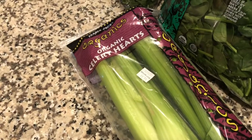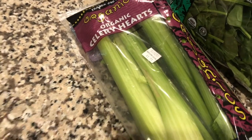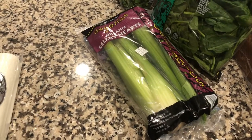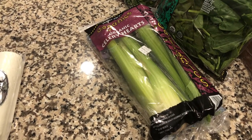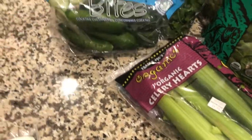The next item we grabbed was this organic bag of celery hearts. I love celery juice now — I don't know if it's a pregnancy thing — but celery juice with a little bit of lemon juice in it is just so refreshing and tasty, so I like to have celery in my refrigerator just to have on hand in case I'm craving one of those.